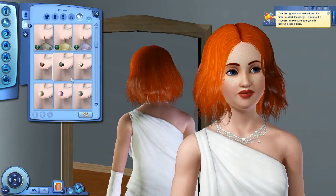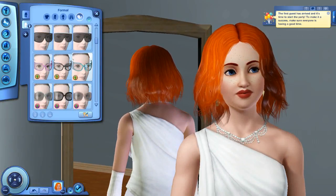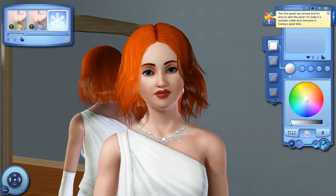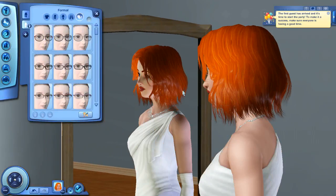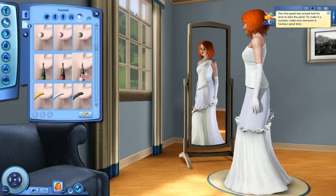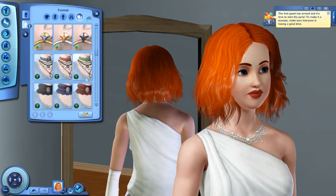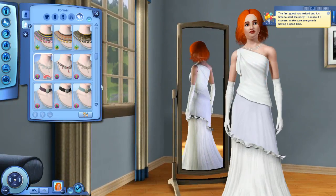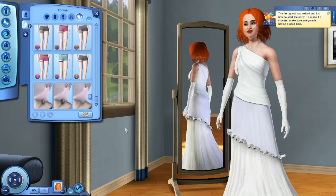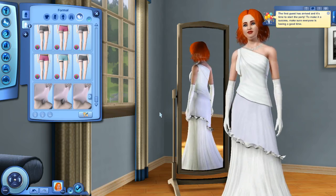Well, hoop earrings. Should they be dangly? Or do you think those ones — those ones would probably be okay, actually. No, I'm going to do the long ones just in case because I don't know what those look like. Alright, she looks bride-like. Not bad for throwing it together. Oh, you can't see her shoes, though.